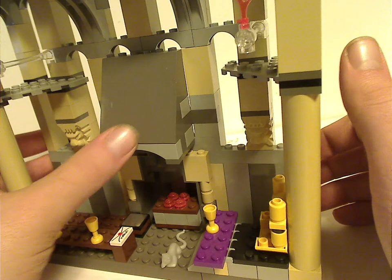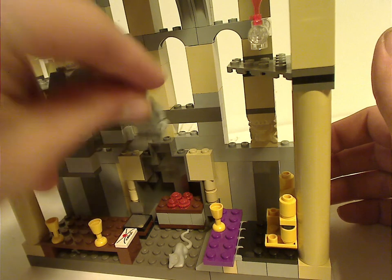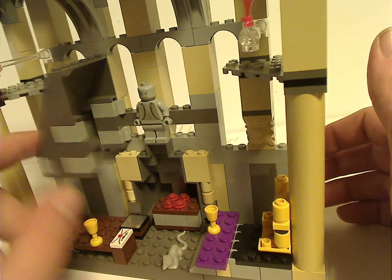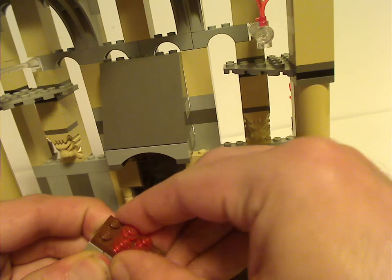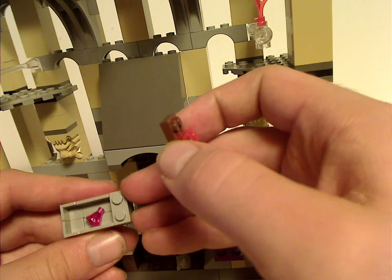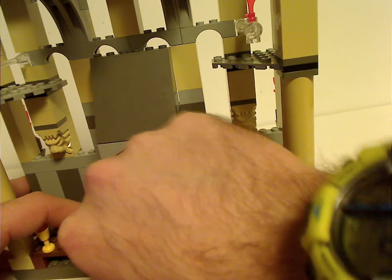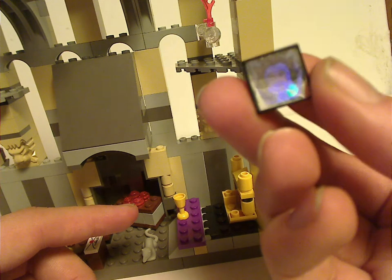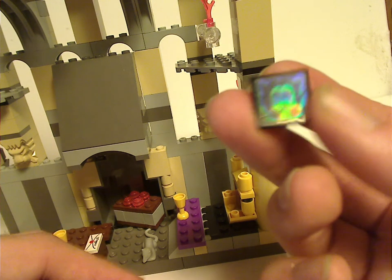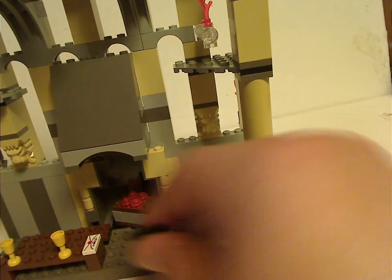There's also a large slope that you can open up. The instructions say to put Peeves onto it and have him hidden. This little compartment you can take out and open to get a little pink gem. On one of the benches you get a somewhat holographic picture of Dumbledore, supposed to represent the moving pictures — also seen in the Hogwarts Express set from this year.